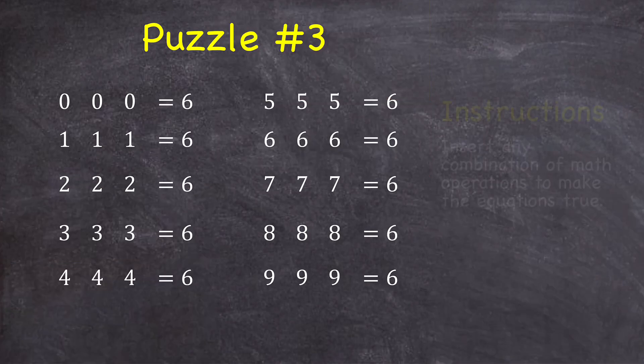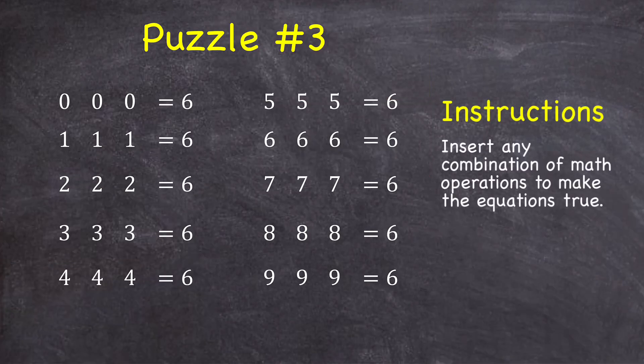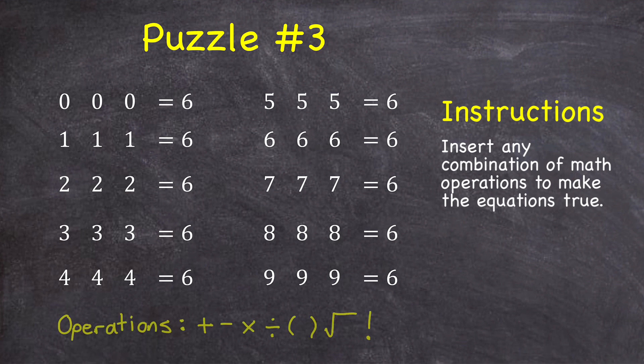Puzzle number three: insert any combination of math operations to make each equation true. The math operations you can choose from are the four basic operations — adding, subtracting, multiplying, dividing — but also you can add parentheses, square root a number, and use the factorial operation. You can see how this works by doing this equation where three twos have to equal six: I could just insert an addition operation to give me two plus two plus two, which is equal to six.